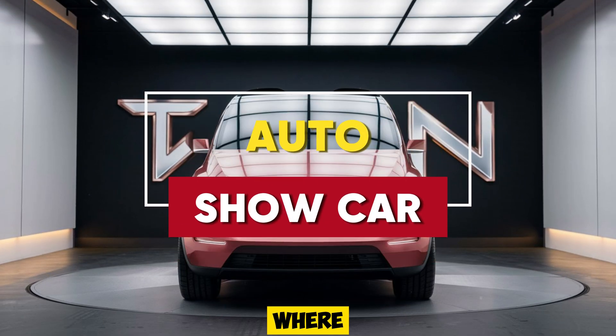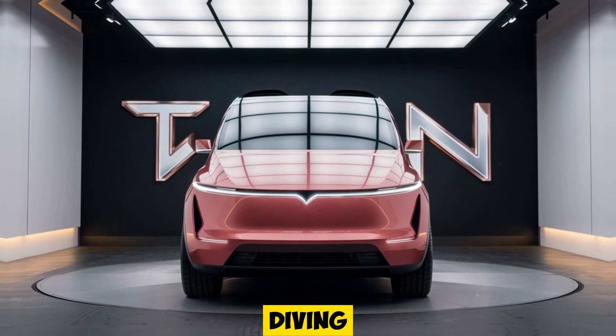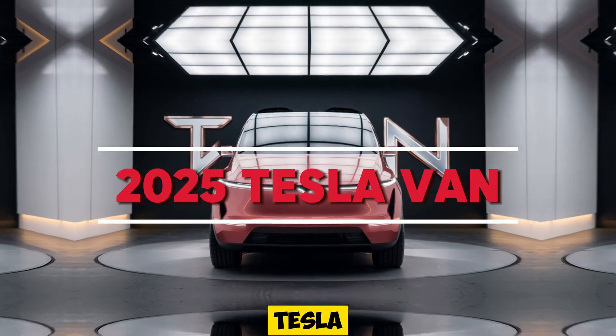Welcome back to Auto Show Car, where we explore the latest and greatest in the world of automobiles. Today, we're diving into one of the most anticipated electric vehicles of 2025, the Tesla van.